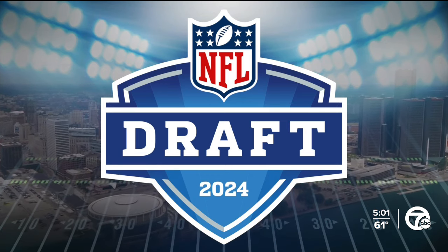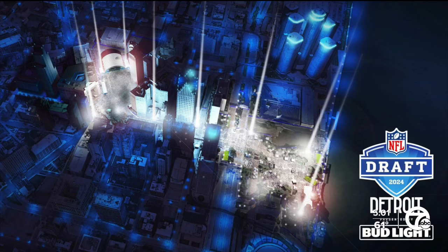Tonight we're getting a new look at what we can expect for this year's NFL draft in the Motor City. The NFL and downtown Detroit partnership releasing new renderings right here of the stage that will be set in just over two months, as well as a layout of the draft.